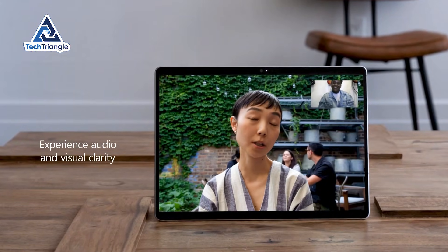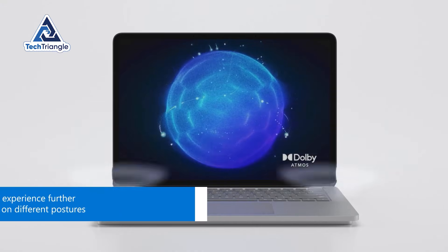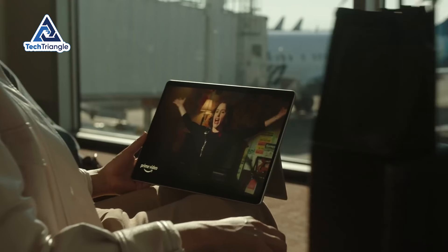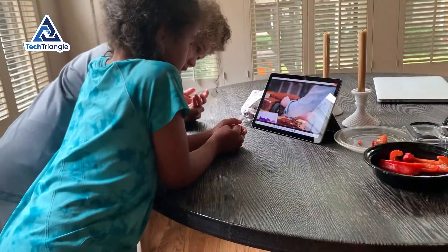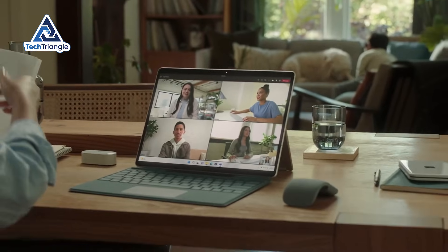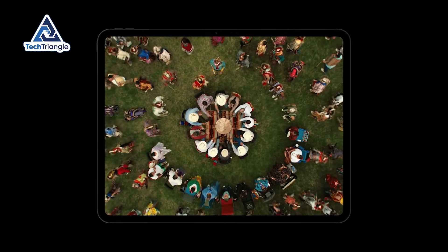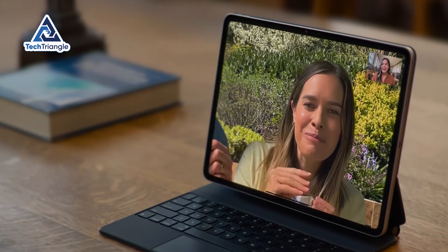Audio quality surprised me more than the display. Four speakers with Dolby Atmos tuning deliver significantly better sound than you'd expect from something this thin. Dialogue in movies stays clear, music has reasonable separation between instruments, and for Netflix, YouTube, and video calls it's genuinely good. I compared it directly to my iPad Pro, and while the iPad still sounds fuller, the gap is much smaller than I anticipated.